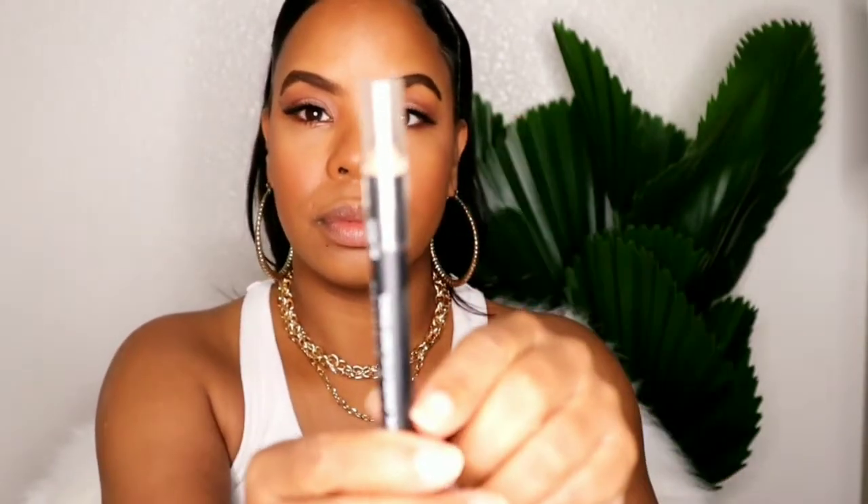Going in with some NARS lipstick called Pour 2 Jours - I'm assuming it's French because I don't know how to say it. It's a mauve matte. If you guys know how to pronounce it, please let me know. We're also going in with some black liner because I used to wear black liner all the time in middle school. Funny story - I would always sneak and put it on, and my parents would be so mad when I got home, like 'why do you have that black liner on?'